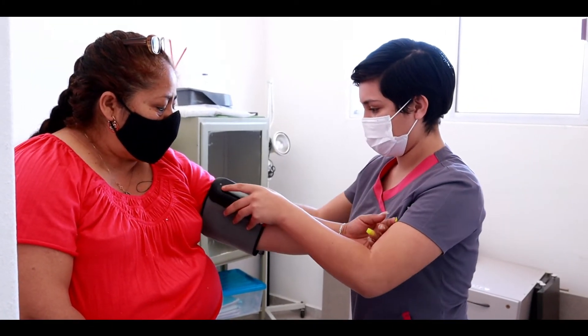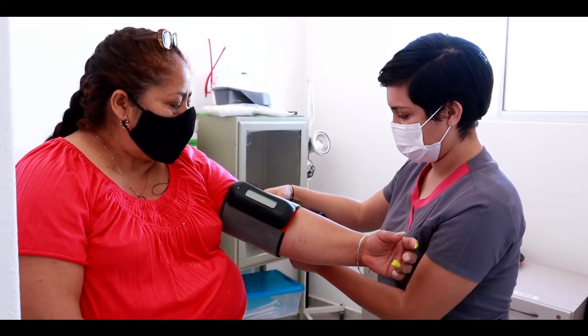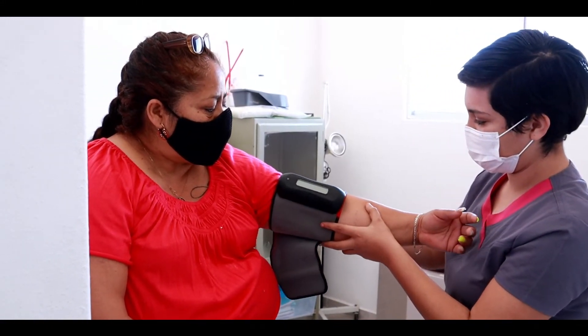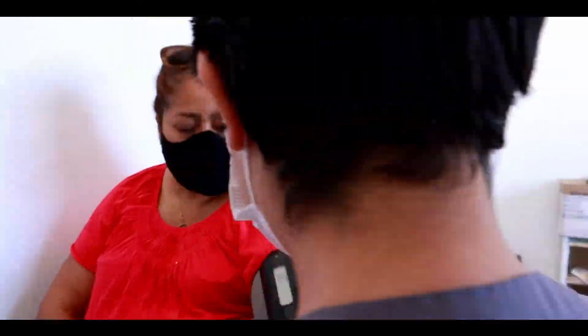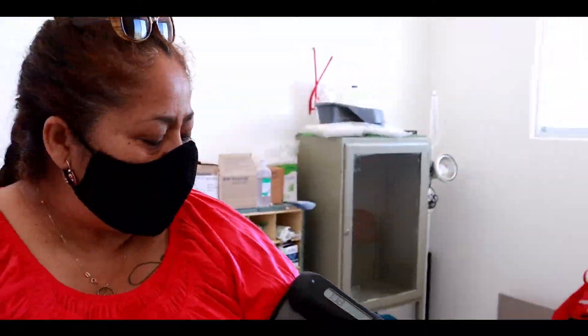We designed the Gale eClinic with ease of use in mind, so a part-time community member can quickly be trained to become the community health lead, significantly reducing operating costs.